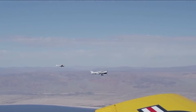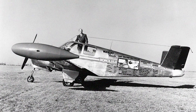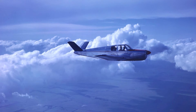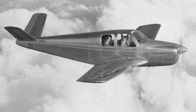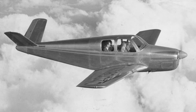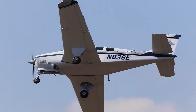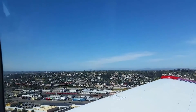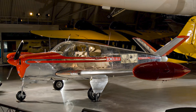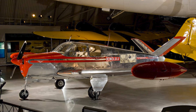Did he stop there? Nope. Captain Odom wanted to make Waikiki Beach popular, so after the first flight he decided to set a world record for the longest non-stop flight. In March of 1949, he flew the aircraft for 36 hours and one minute from Honolulu to Teterboro, New Jersey. The plane consumed about 272.25 gallons of fuel and flew at an average speed of 146 miles per hour (235 kph). After setting the record, it was time to retire the aircraft, so Odom donated it to the Smithsonian Institution's National Air Museum.